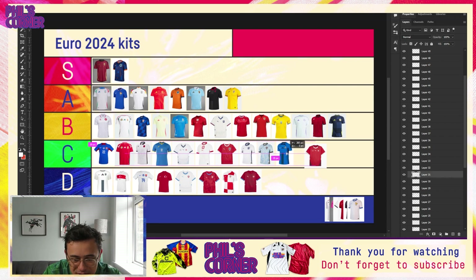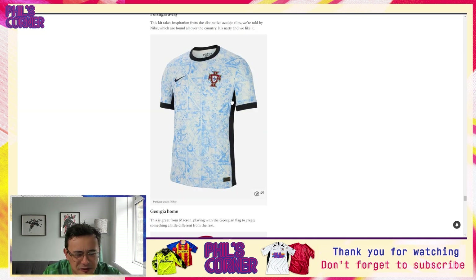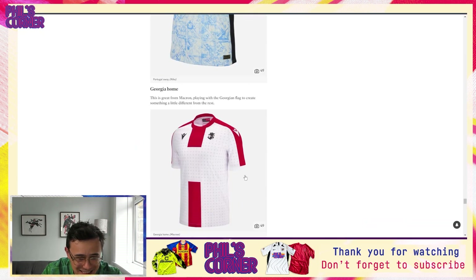Coming to Portugal away — anyone who saw my leaks video will probably know where I'm going with this. I am not a fan. The idea is S tier easily, but the execution is much, much lower. The end result of this pattern really does not do the source of inspiration justice, and I'd say this is probably my most controversial take — I'd actually put it below England's home, so just the bottom of the C tier. I don't think the shirt looks good from distance or up close, and the pattern feels very washed out — almost like a bacteria or petri dish looking design.